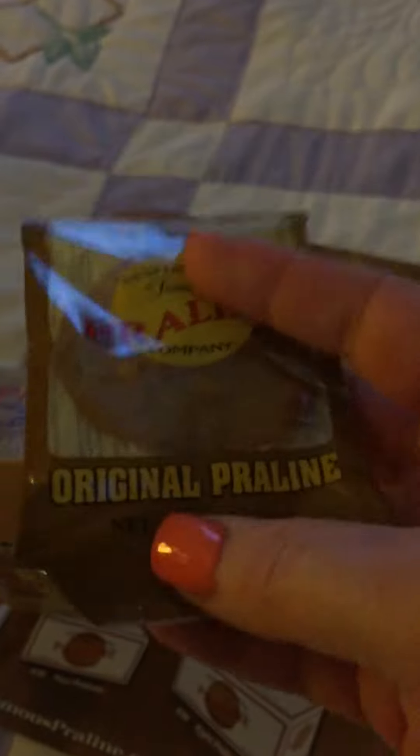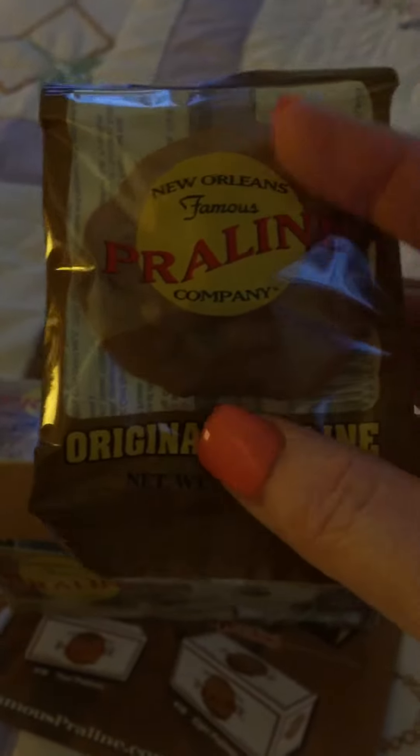I like that they're individually wrapped, because then I don't have to worry about opening the box and having them all go bad before I can eat them. So that's a big plus there. But overall, they're really good, and I recommend trying them out.